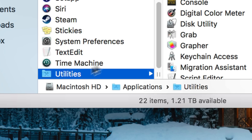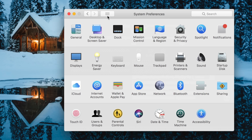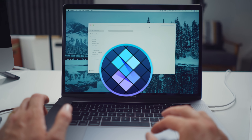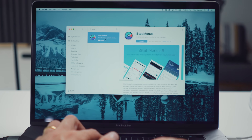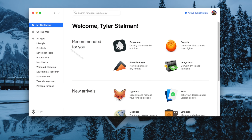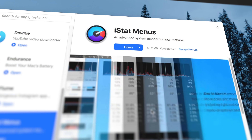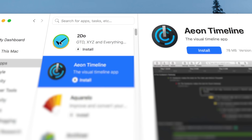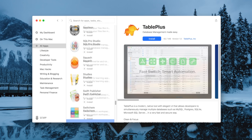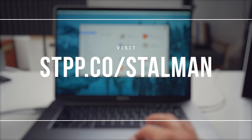Remember when I said that I wanted to use Migration Assistant for this new computer? It's because I just don't have a lot of time to waste setting up all my new applications and finding my system preferences. But thankfully, getting my new computer ready is a whole lot easier thanks to Setapp. It's a subscription service that gives you access to some of the best independent Mac apps available. Some of my favorites are Bartender, Chronosync, iStat, CleanMyMac, Screens, and a whole bunch more. Go to stpp.co/stallman to find out how Setapp can make your Mac experience better.